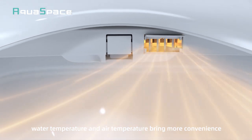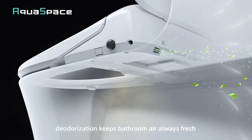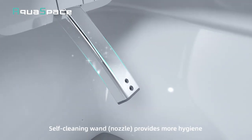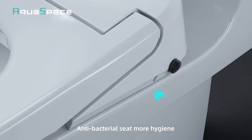water temperature and air temperature bring more convenience. Non-photo catalyst deodorization keeps bathroom air always fresh. Self-cleaning wand provides more hygiene and cares more about your health. Antibacterial seat, more hygiene.